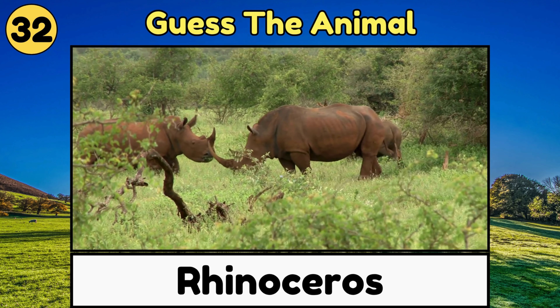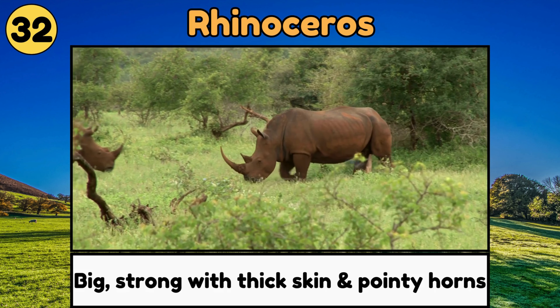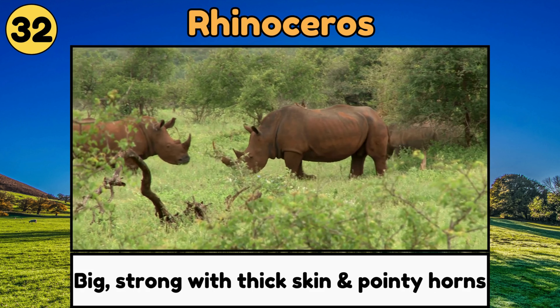Rhinoceros. Rhinoceros, or rhinos, are big, strong animals with thick skin and one or two pointy horns on their noses!